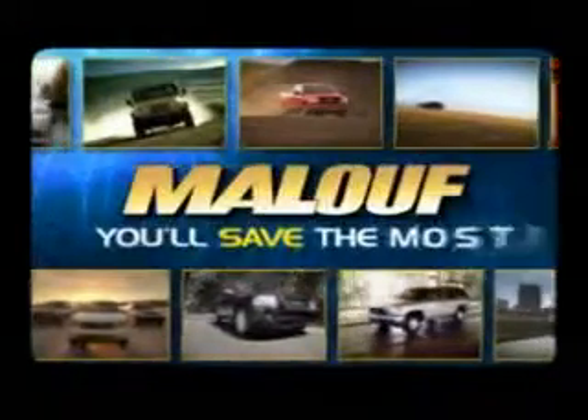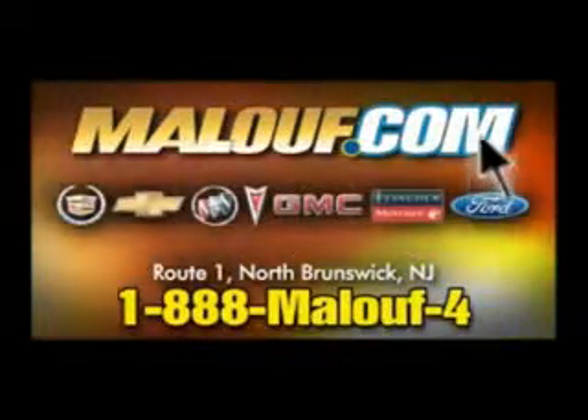Always shop Malouf last — you'll save the most. Save the most at Malouf.